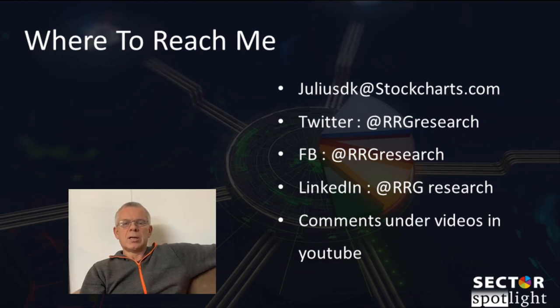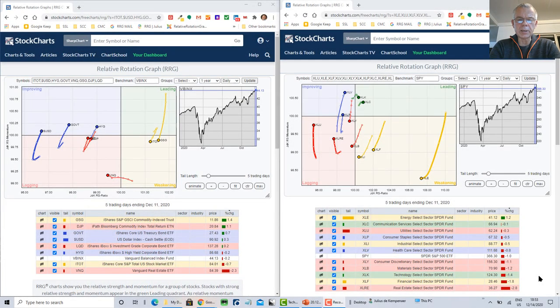Today we'll have our usual look back at rotations and performances for asset classes and sectors last week. Then I'll deal with some questions from the mailbag that have been on the shelf probably too long, and I'll try to give a quick look at the performance of our long/short baskets before we end the year — to see if we need any updates and show you how the positions are doing.